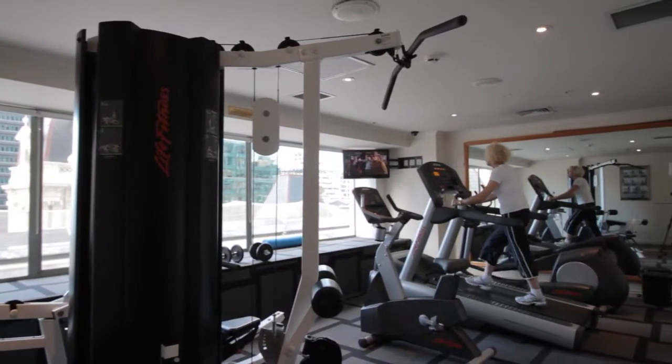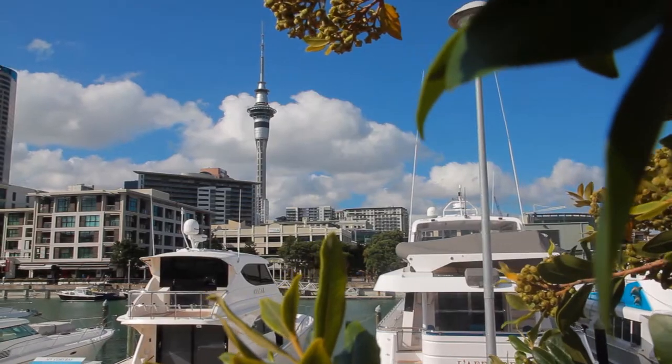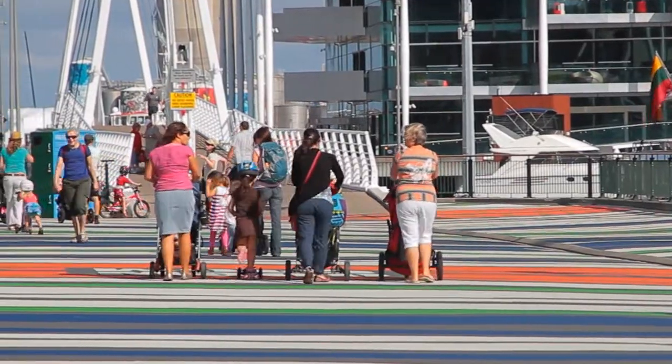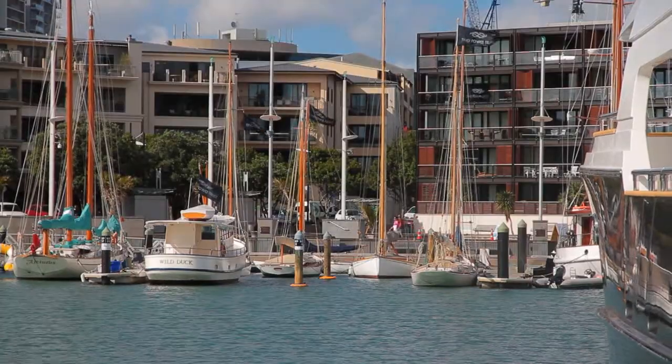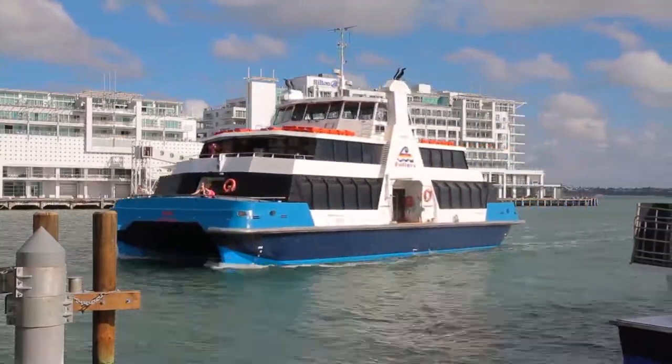I'm also a resident owner at Key West and I love the location in Lower Albert Street, with the best the city has to offer very close to your doorstep. It's an easy short stroll to the waterfront, the viaduct harbour — home to many super yachts and fabulous restaurants — the Britomart precinct, the ferries and shops.